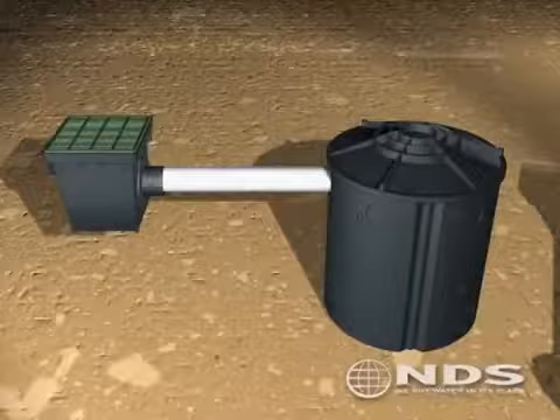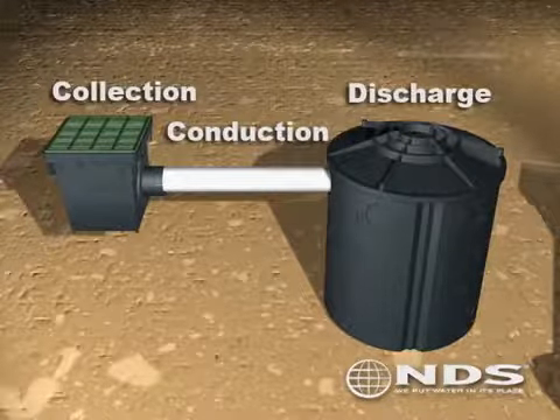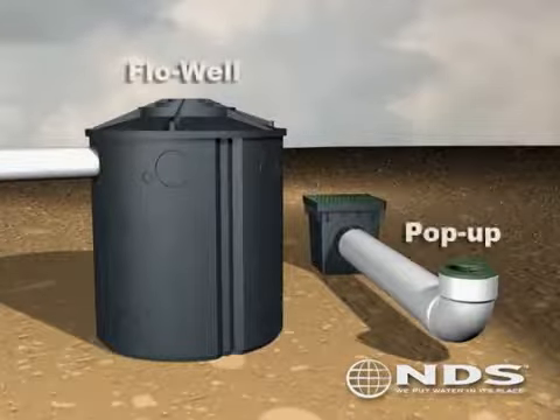A drainage system has three major phases: collection, conduction, and discharge. The two most widely used components of the discharge phase are the pop-up emitter and the flow well.